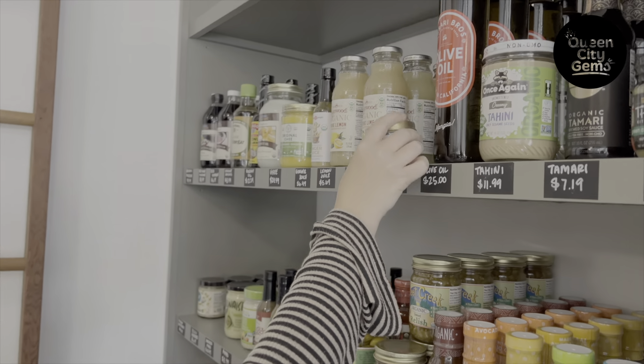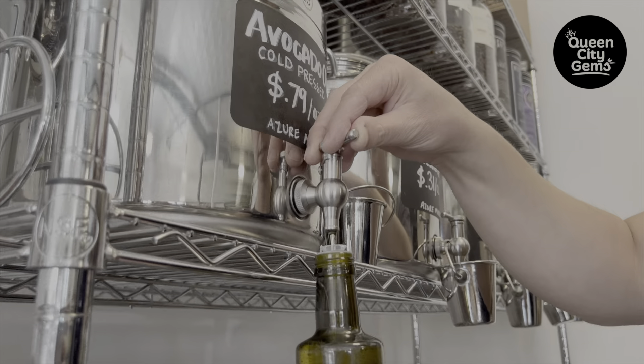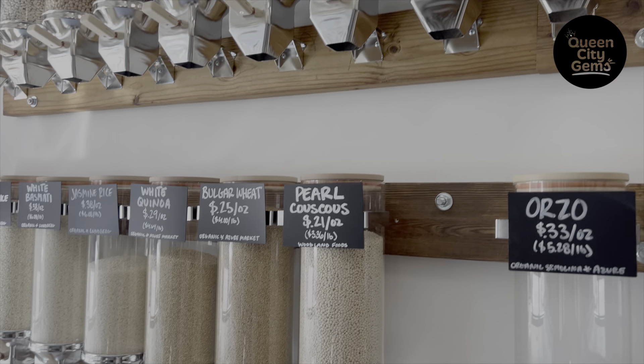Small changes in your day-to-day lifestyle can have a big impact. Bringing in a jar that you can reuse, and if you get rice regularly, filling that up over time will reduce your impact in stuff that you're sending to the landfill.